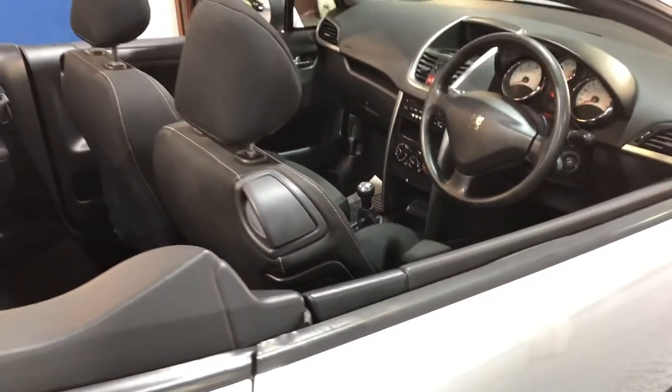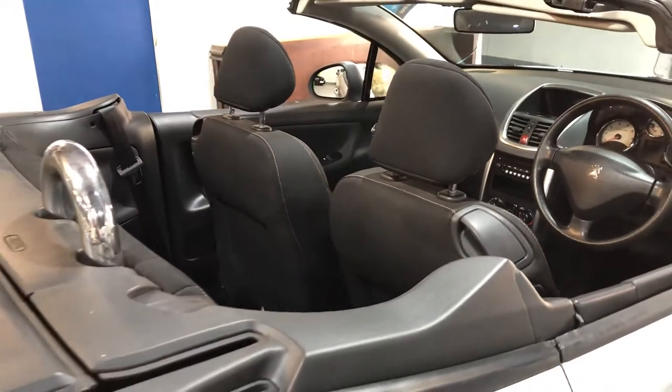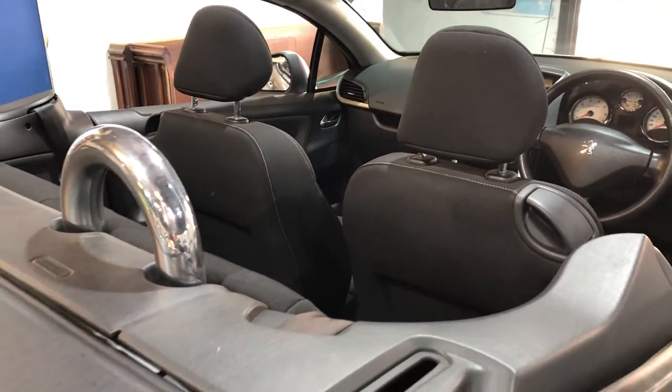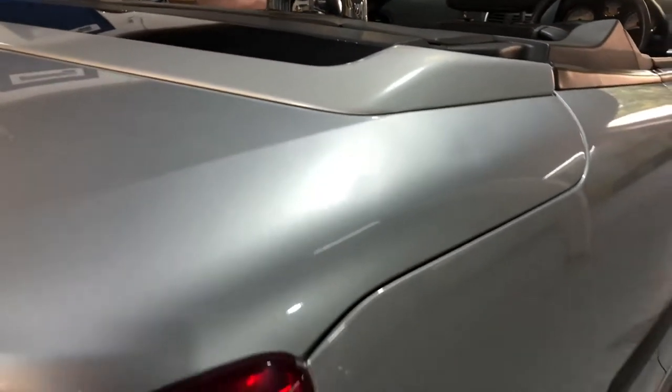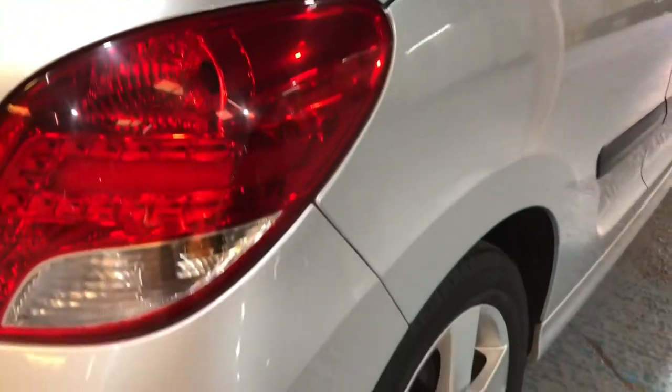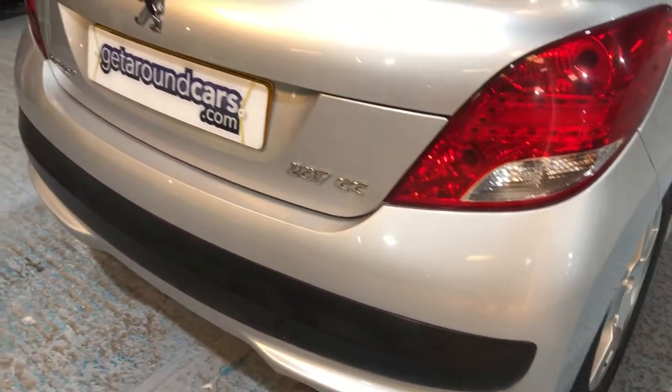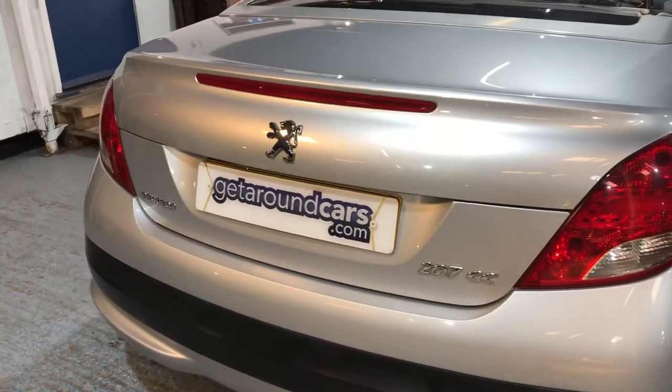The vehicle has a good comprehensive service history — it's got nine dealer stamps in the book. It's done an average of about 6,000 miles a year and has been maintained very well. The person who owned this really cared for it.